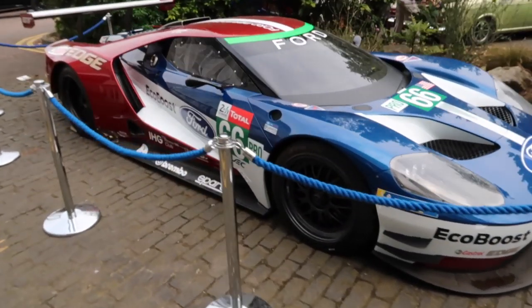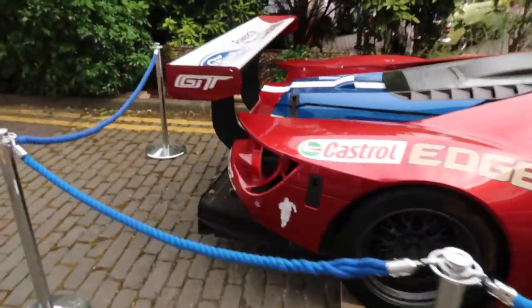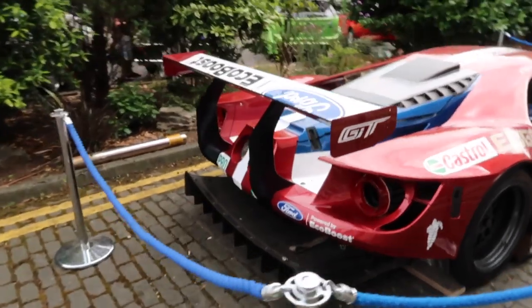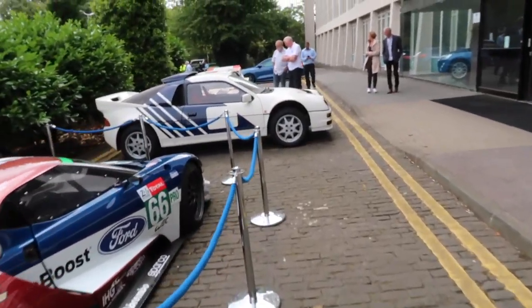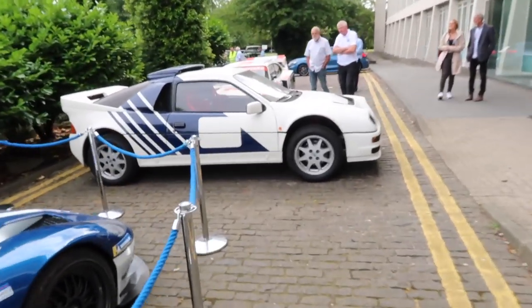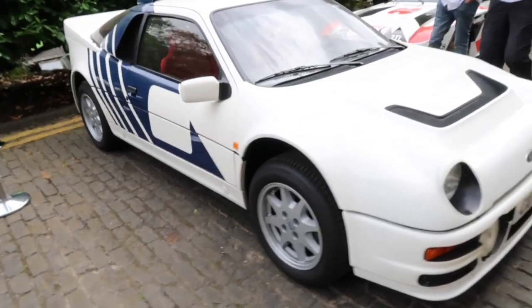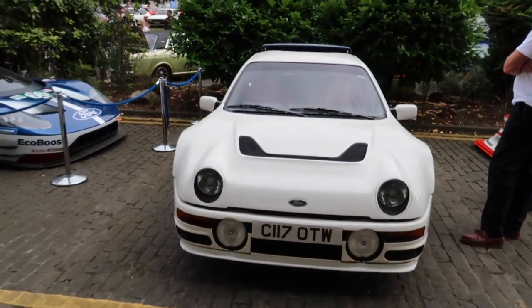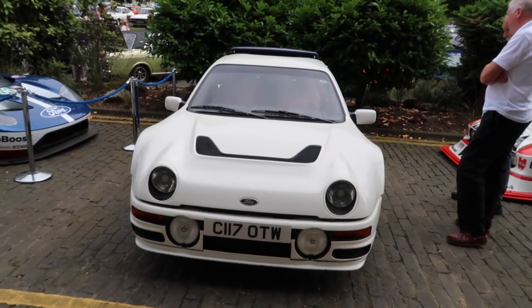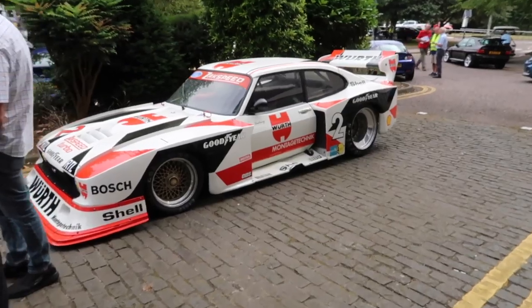It's not often you get up close and personal with one of these but lucky enough to do so today. Also a rather dirty RS200 - I drove around Dunton Test Track in one of my last videos so you'll probably be familiar with this car. It's the original press car from 1986 and it's been in the heritage collection ever since.